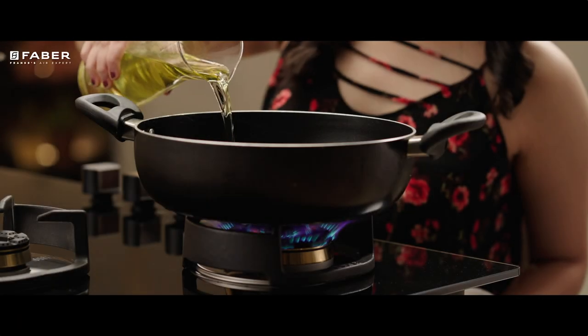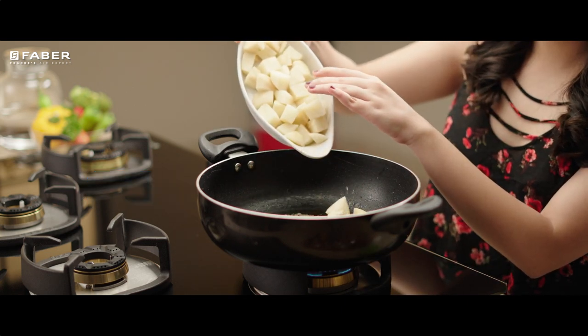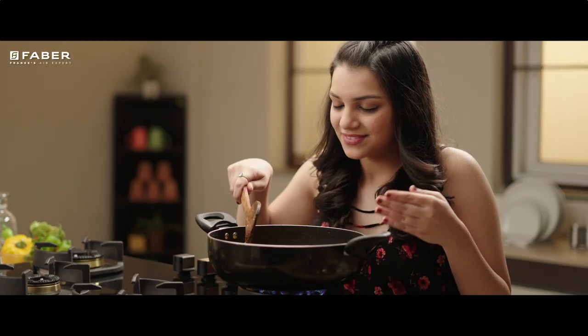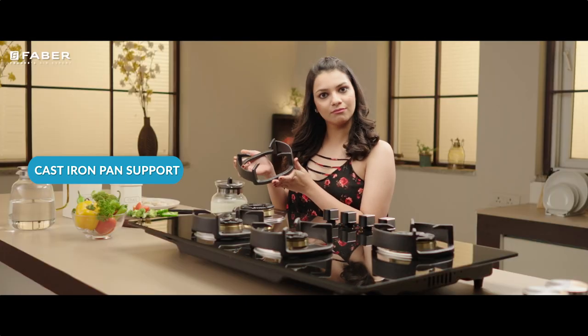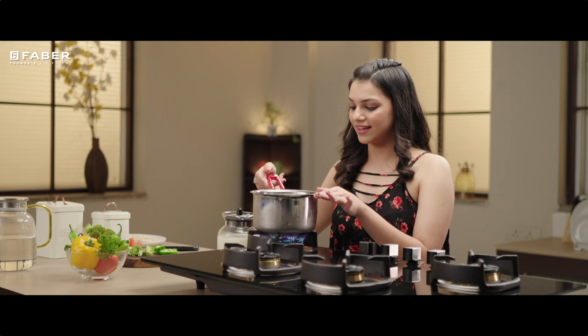It guarantees faster and even cooking, and flames coming out of it cover the maximum vessel area, ensuring higher efficiency. With its cast-iron pan support, you can accommodate heavy and large vessels, and they are thoughtfully designed to protect its metal knobs from getting heated.